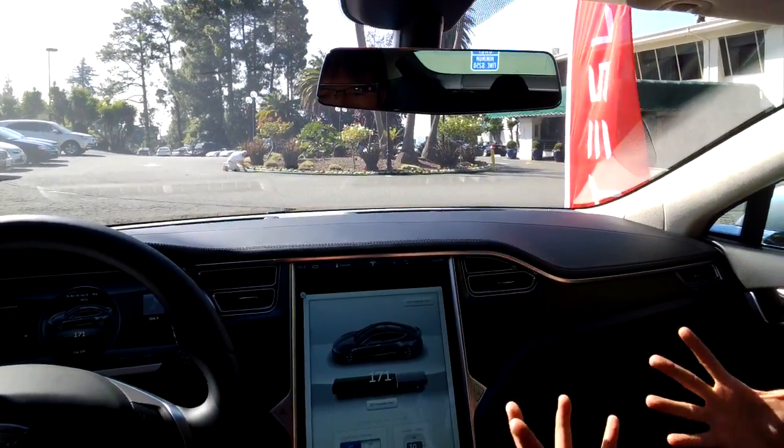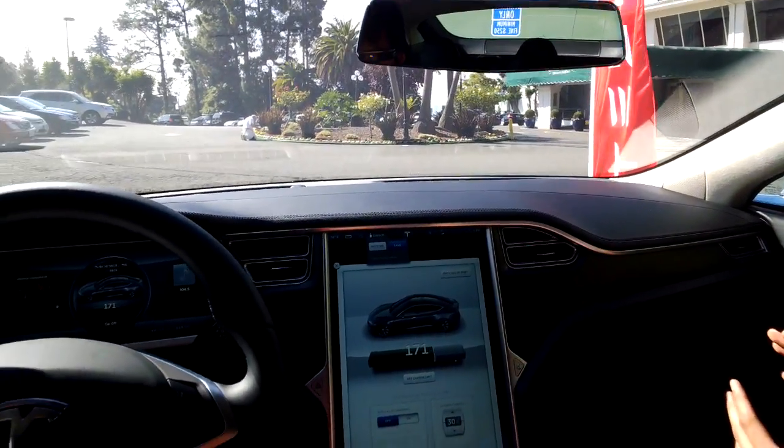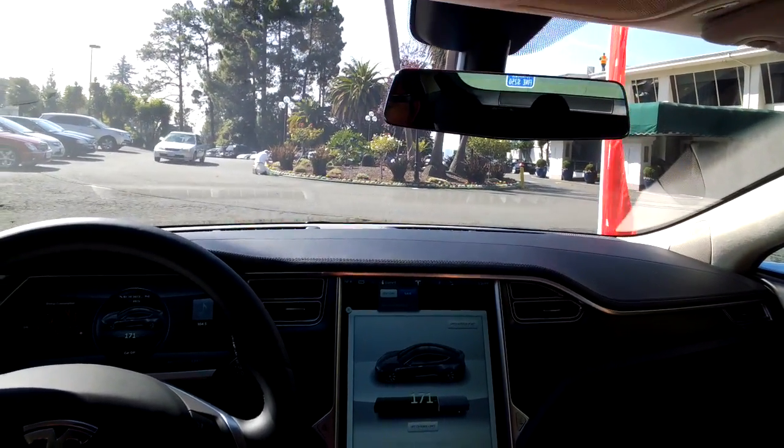That range is calculated at 55 miles an hour with all the electronics going. If you go faster, you're going to get less range; if you go slower, you'll get more. We currently have 171 miles of usable range remaining on this charge.